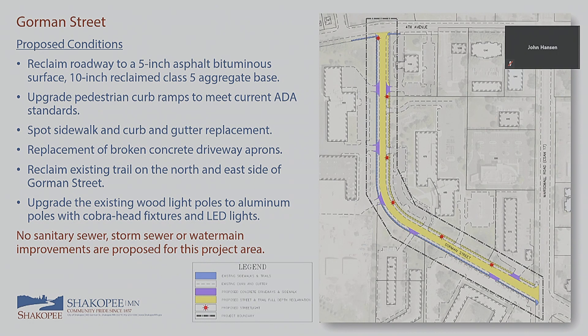For Gorman Street, we're proposing to reclaim the roadway down 15 inches, repave with a 5-inch bituminous surface, and use the 10 inches of reclaim material as the aggregate base. We'll update all pedestrian curb ramps to current ADA standards — most are deficient — and do spot sidewalk and curb replacement for broken panels or curb holding water. We'll also do driveway apron replacements where needed for ADA compliance, and reclaim the bituminous trail on the north/east side.